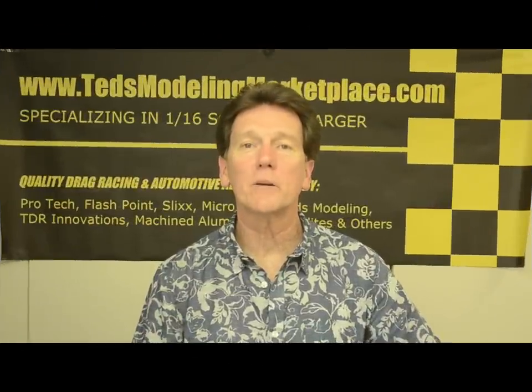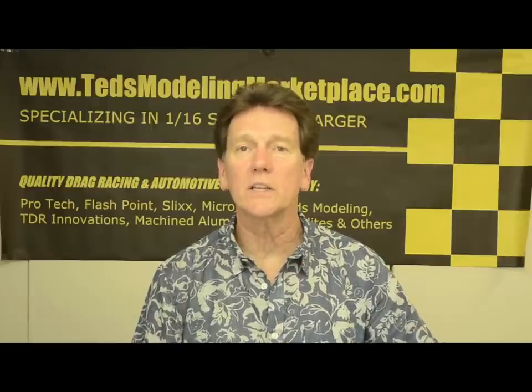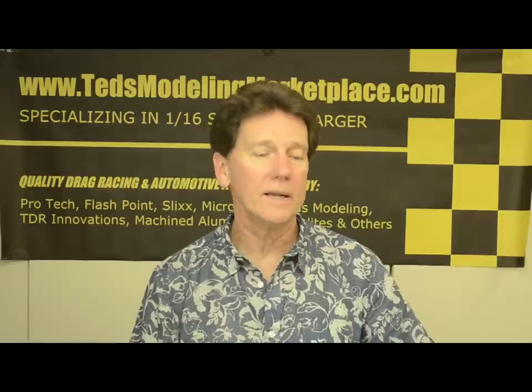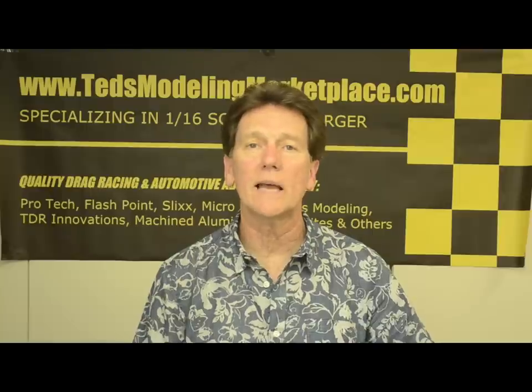Hi, you've reached Ted's Modeling Marketplace. I use real-world car building experience to bring the detail and construction techniques to the model car world. I'll do kit reviews, I'll review certain parts, and how-to videos on constructing things, adding the detail. I really like detail.